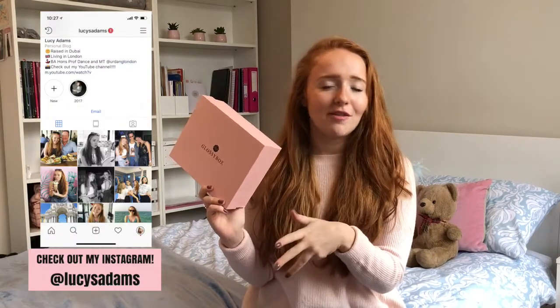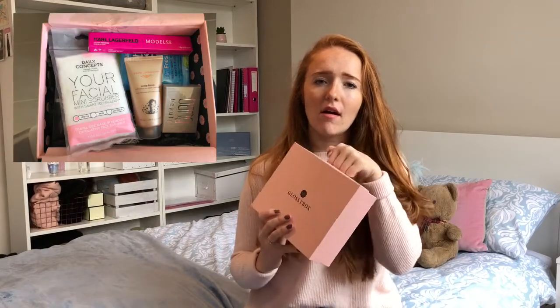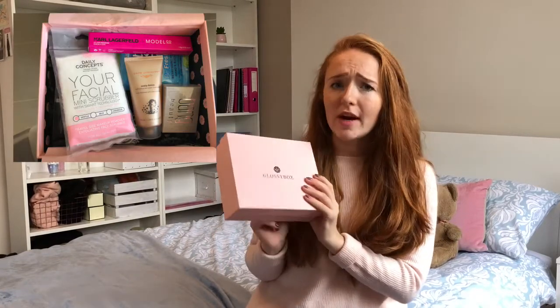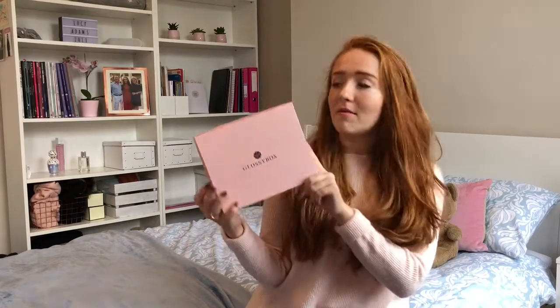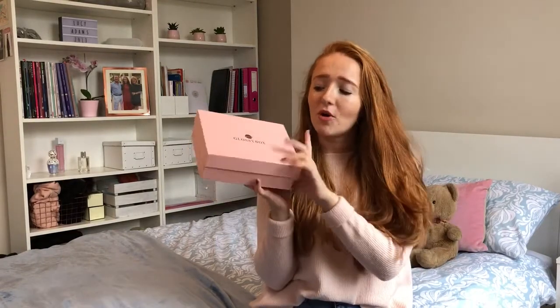I've been trying out the products throughout the month and thought now would be a good time to review them since I've had a chance to try them all. I took some photos when it first arrived and I'll insert those now — it was really beautifully packaged and well presented. I think for £10, getting all the products plus this really nice hard pink box is really good value, and I'm definitely going to keep these boxes on my shelves.